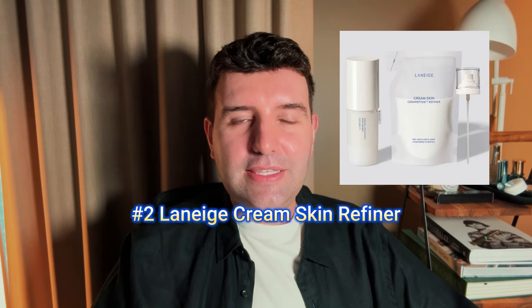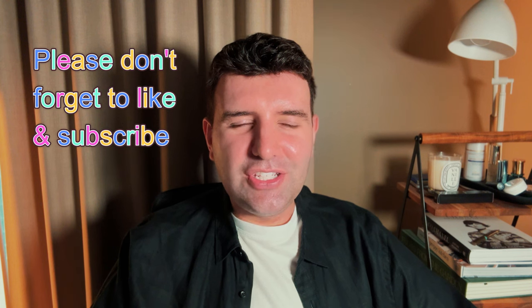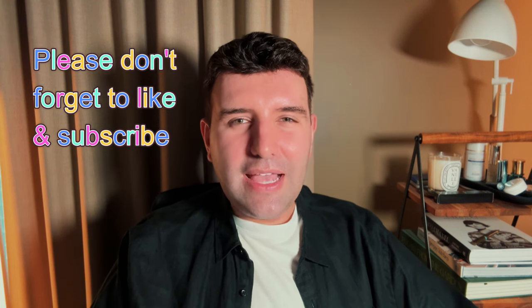Number 2 is the Laneige Cream Skin Refiner — a very popular cult favourite product and one of the milky toners that really popularised this category. It's kind of interesting because the texture initially feels quite light, but on my skin it develops into a skin feel that is very rich and oily, making my skin super shiny very quickly. I wanted to love this one, but it ultimately just didn't work in my routine — it gets to the point where it just makes me feel greasy.